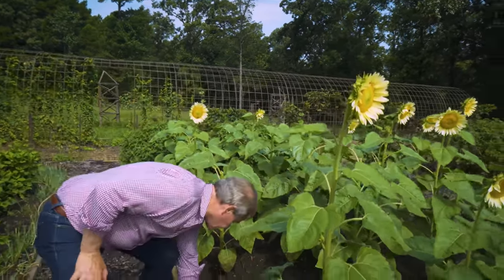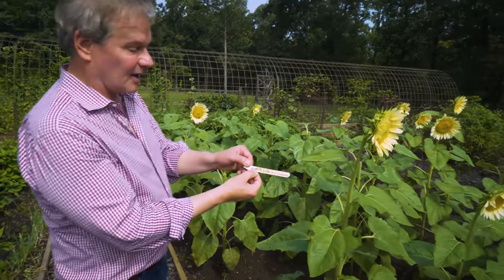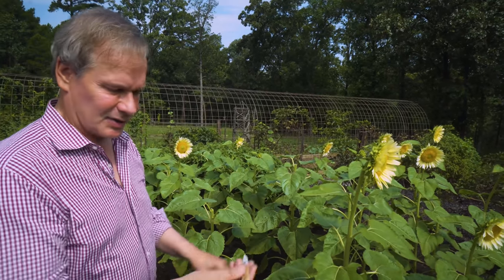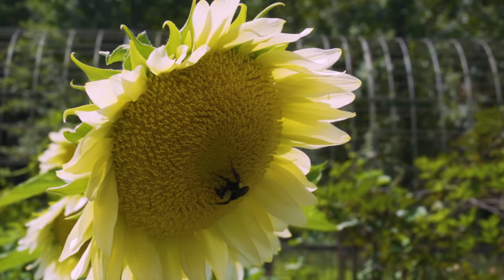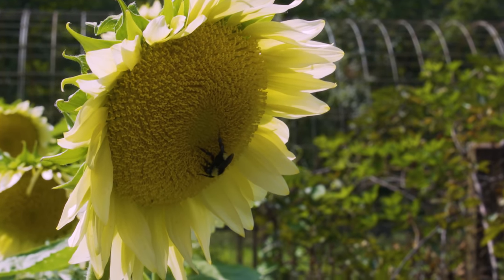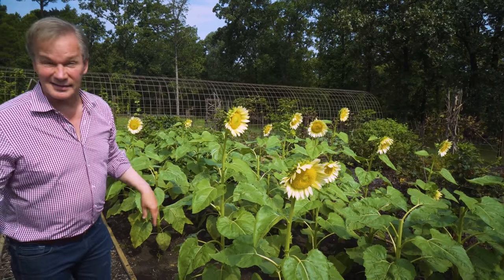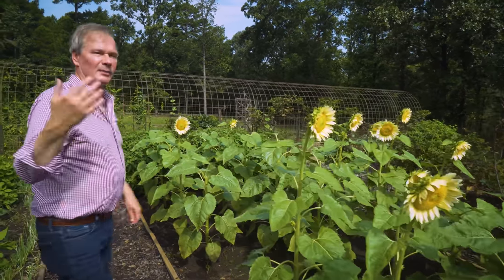Actually, it's called White Light sunflower — I did remember to have that tag stuck in here along the side. If you want to order the seed, these things will bloom within about 60 days.